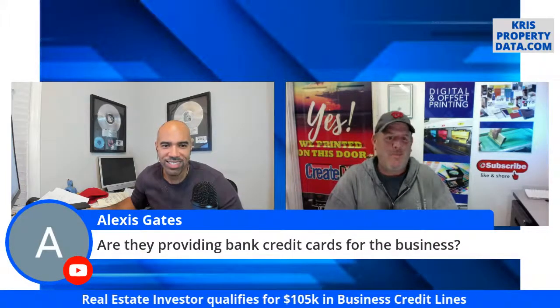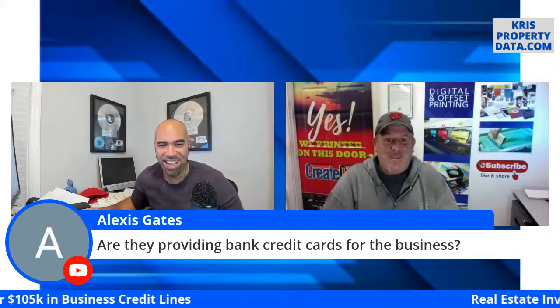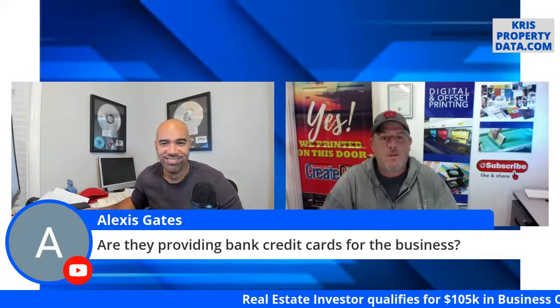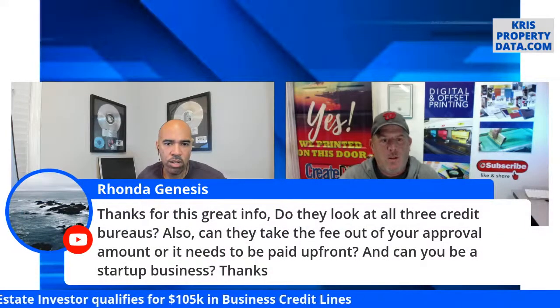Alexis asks: are they providing bank credit cards for the business? Yes — it comes in the form of a card. These are standard credit cards from major institutions like American Express, Bank of America, and Chase.